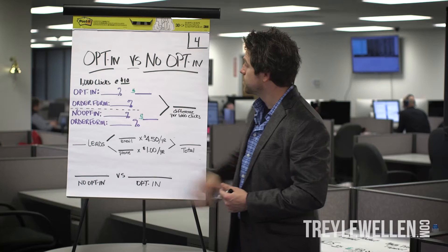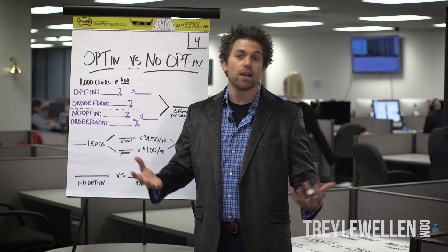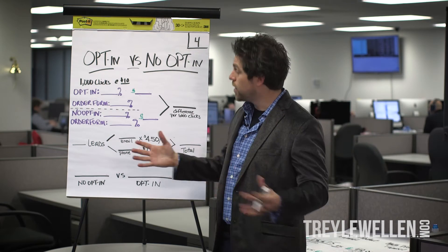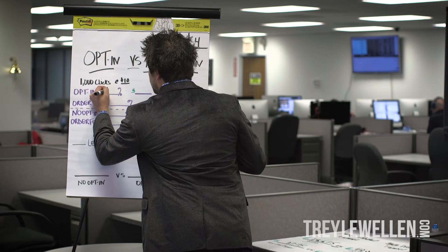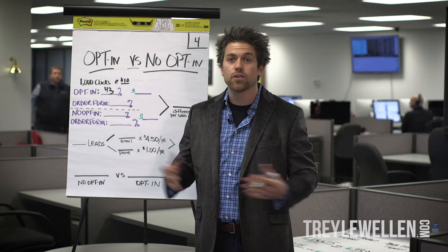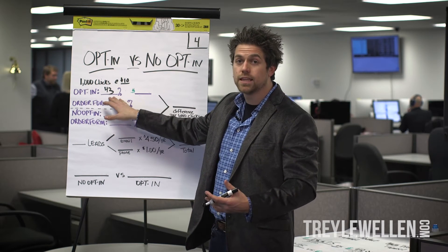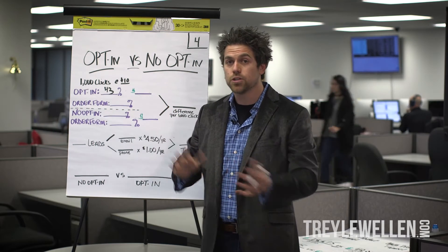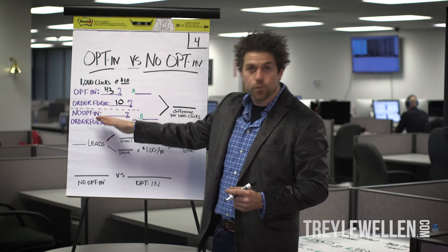So opt-in versus no opt-in. We're going to say we have a funnel and we're going to send a thousand clicks just to make the math really easy, and we're going to have a product at ten bucks. So our opt-in — this is going to be someone who's opting in. Across the board of all of our funnels, we took a little data analysis and we get about a 43% opt-in rate, which is pretty good. So 43% opt-in to a product — saying hey, would you like to get a coupon code, or a discount, or if you qualify for this product? After all that, 43% of the people who see that opt-in page actually opt in. And then the order form — these are people saying hey, I want that product, I'm going to do whatever it takes to get in. So our order form, we're going to see that as a higher bump. We see about a 10% take on our order form when they opt in.